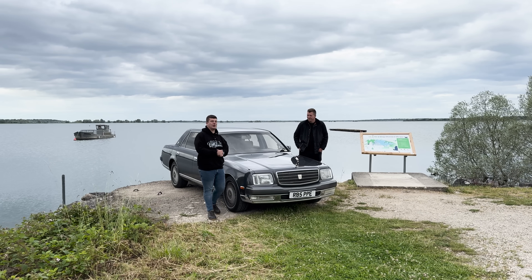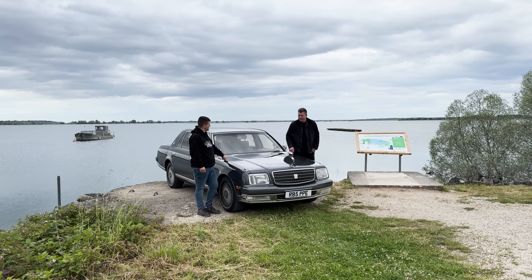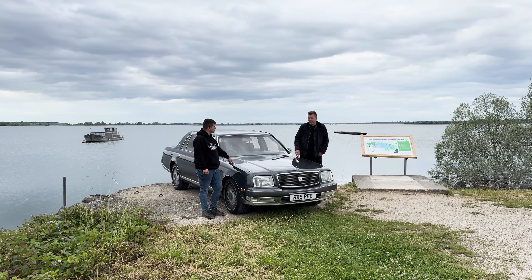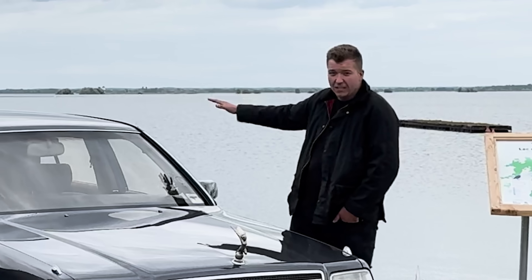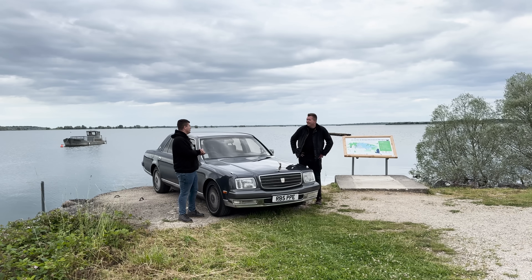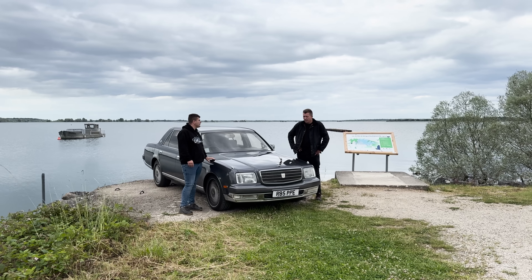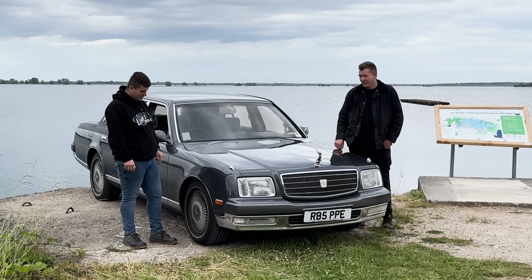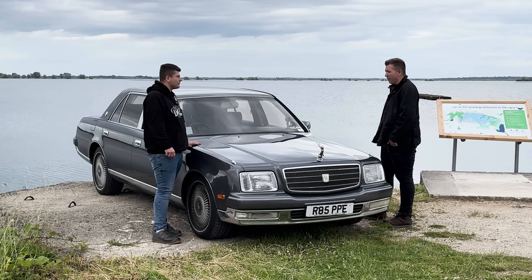Day one and we've made it over 250 miles and we are at the Lac du Dère. What they did to make this lake — the River Seine in Paris was flooding, so in the 70s they made this by hand and flooded three whole villages so that Paris didn't flood anymore. We've got another couple hundred miles, three hours left to go until our night stop in Mulhouse. The Toyota Century is doing absolutely fabulously — she's beautiful to be a passenger in.